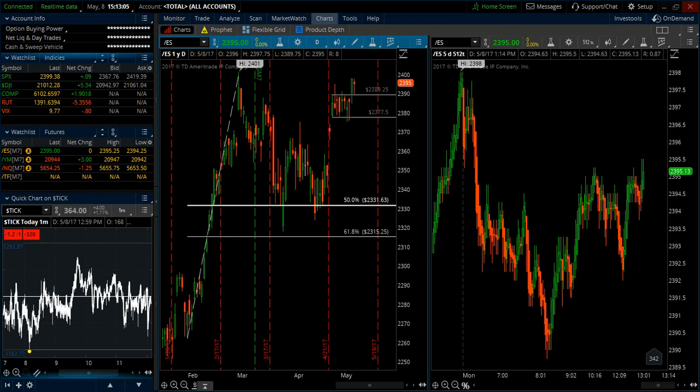Hey, good afternoon traders, this is Trader Tim from eminimind.com. Today is the 8th of May 2017, doing a Monday market analysis for the week. If we start by looking at the e-mini S&P, we are approaching — we are right near those all-time highs.